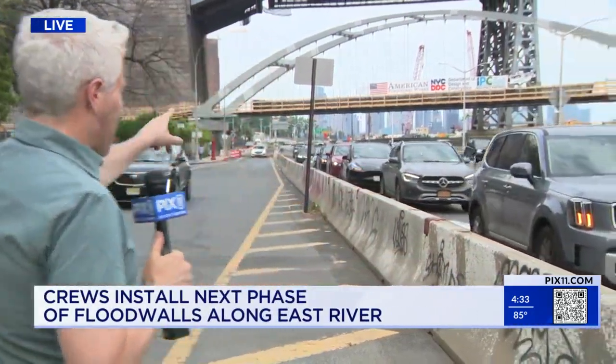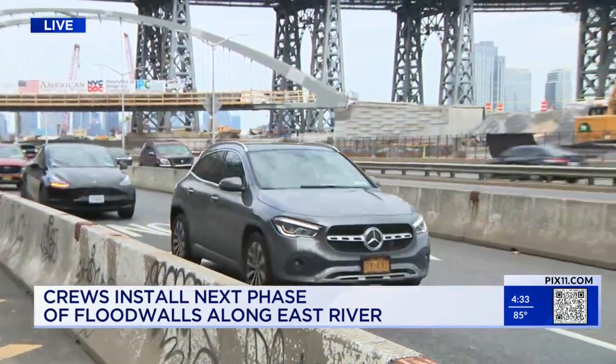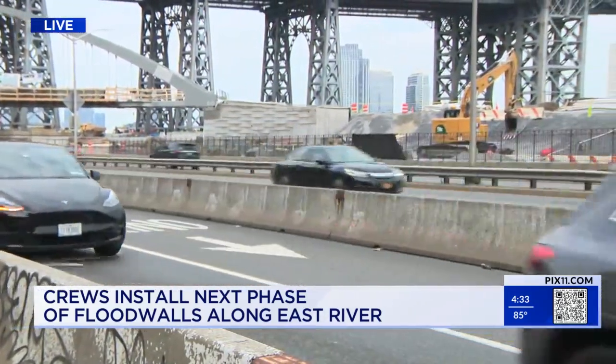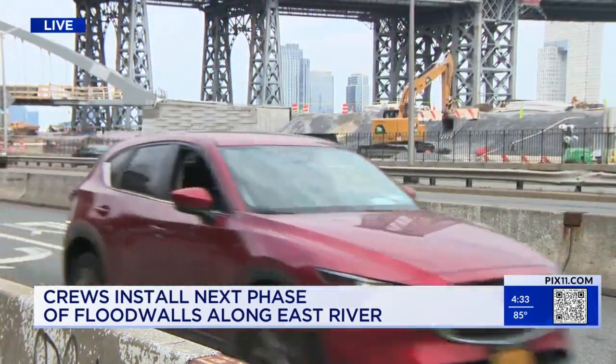I've been watching it for a couple of years, as have the neighbors here, since it impacted some of the recreation options over around the East River Park. This pedestrian bridge just went up in the past few days, and south of Delancey is going to open up in September. It'll then connect to some new ball fields over on the other side. Things are really happening in phases here.